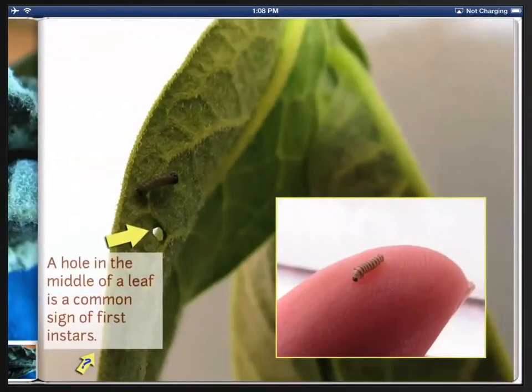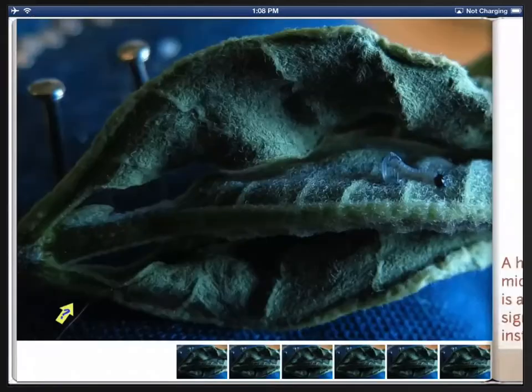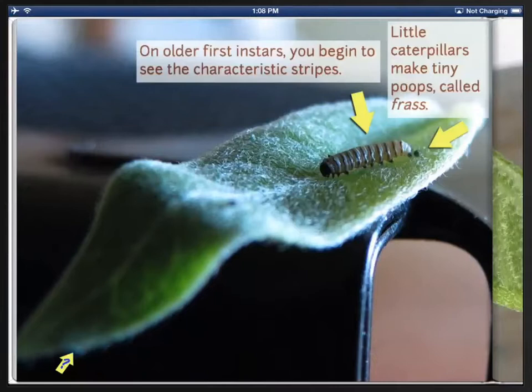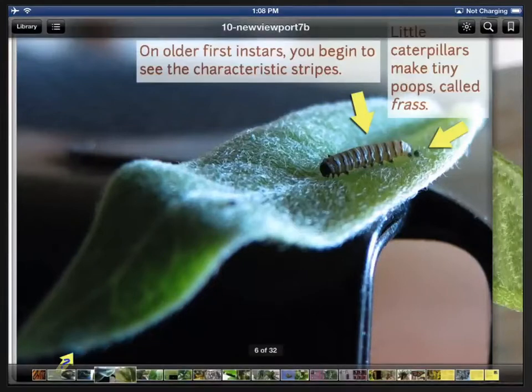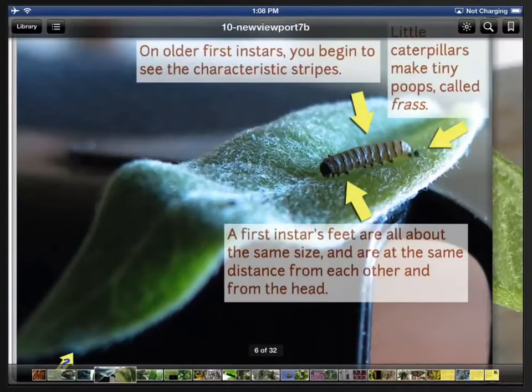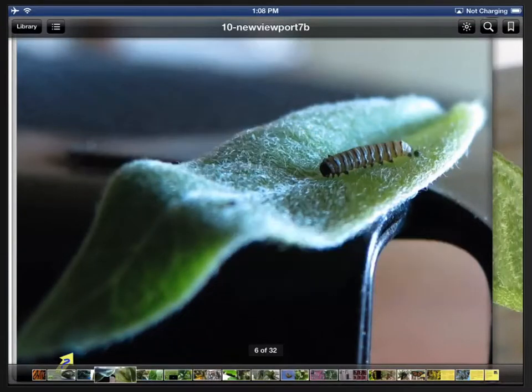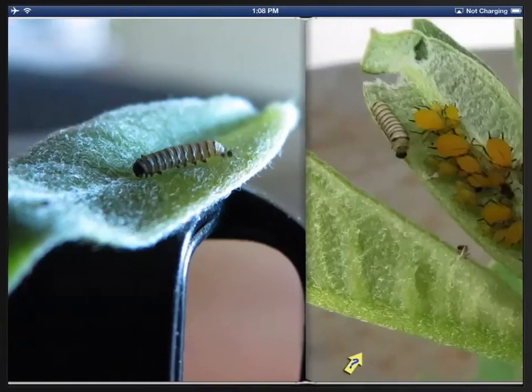It includes not only photographs, but timely information that explains what you're looking at. But you can make the information disappear so that you can focus just on the photographs.